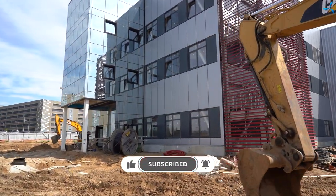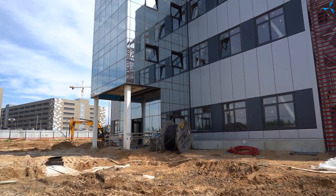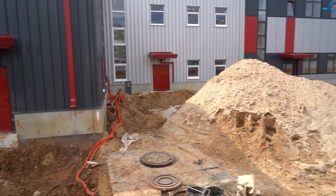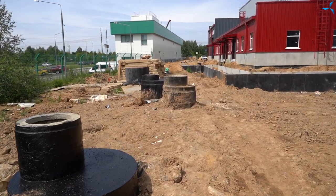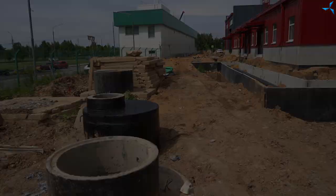Good afternoon, dear viewers. I am happy to welcome you on Savalbash channel. This is Alexander Sudarev, as always, and we are at the construction site where the Savalbash Design and Technological Bureau is being built in full swing.